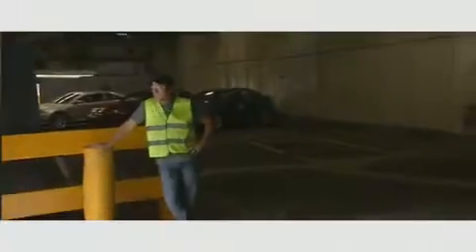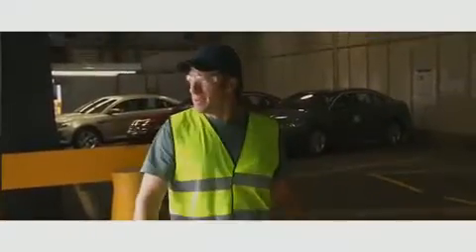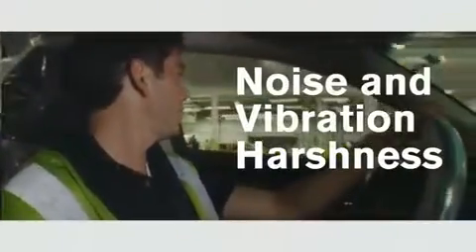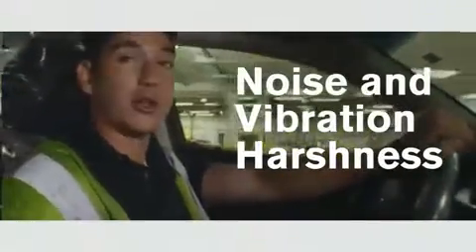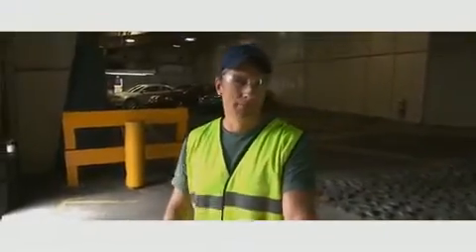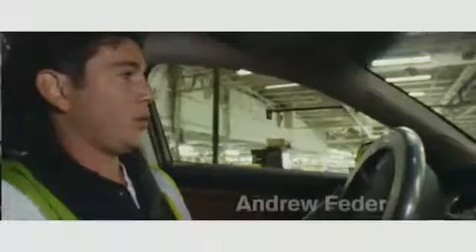I'd like to introduce you to my buddy, Andrew. That was Andrew — he's kind of busy at the moment. Andrew is what you call an NVH subject matter expert. NVH stands for Noise and Vibration Harshness. Basically, Andrew drives around the plant on these uneven surfaces, listening very carefully for any sound that might be defined as peculiar. Andrew doesn't like peculiar sounds.